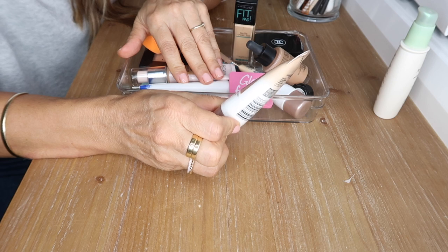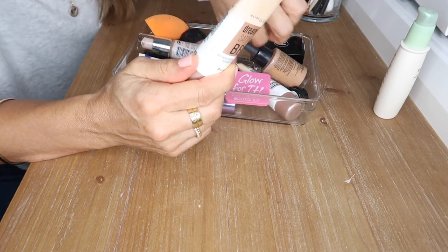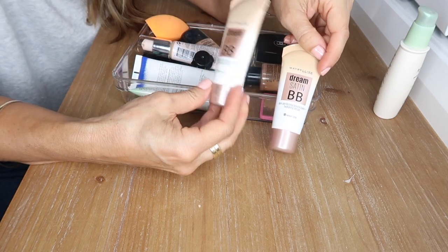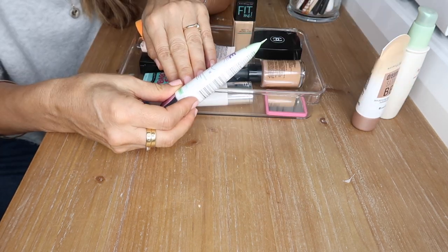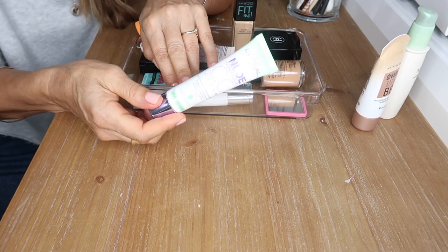I have the Maybelline Dream Satin BB Cream in Light Medium and Medium Deep. The Light Medium is too light for me so I'm passing it on to my mom and keeping the Medium Deep. This is the L'Oreal Nude Magic CC Cream with SPF 20 — I used to love this and wear it all the time, but I don't reach for it anymore and it's probably expired, so I'm getting rid of that.